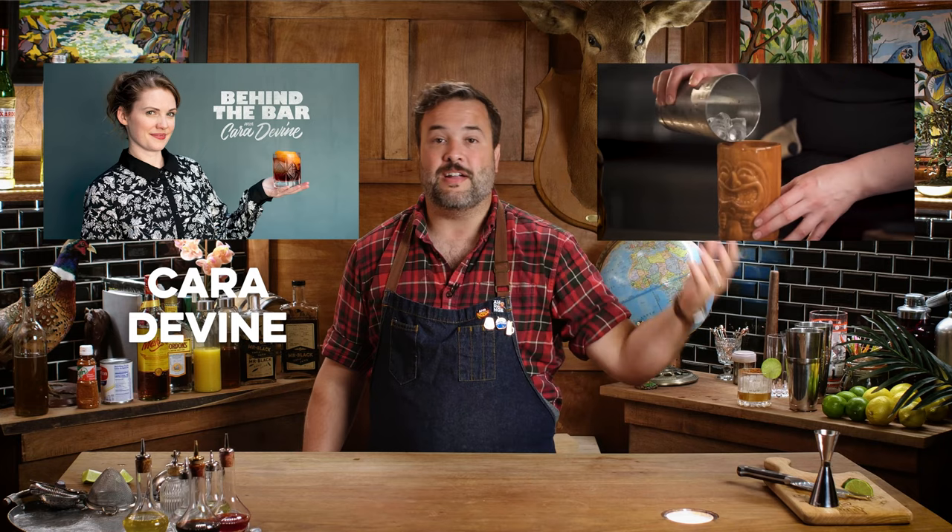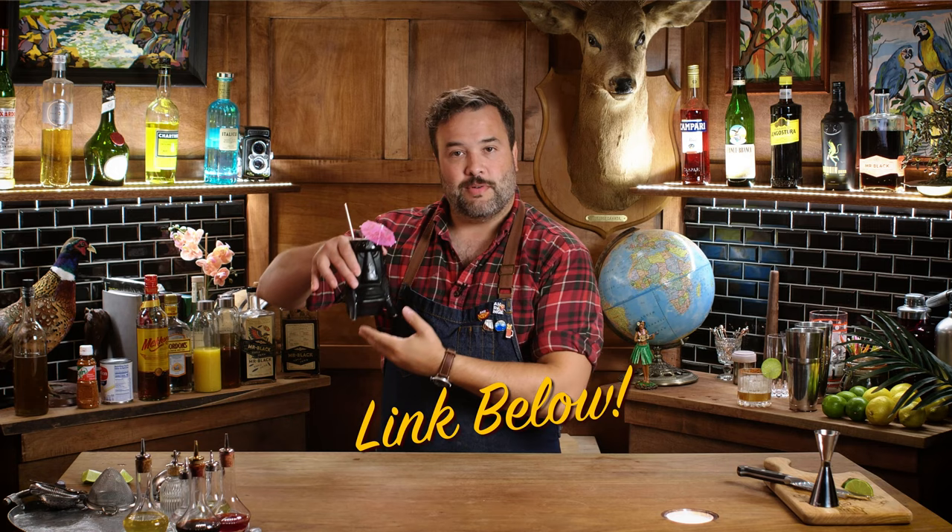Before I move on to the next drink, I've got to mention another drink called the Mr. Bali High, which is a coffee-based tiki drink that should not be missing from any list of summer coffee cocktails. But Cara Devine already did a fantastic episode on it, complete with a history of it, and frankly you should just check out hers. I'm going to put a link in the pinned comment below.